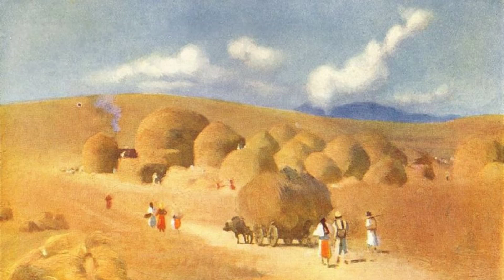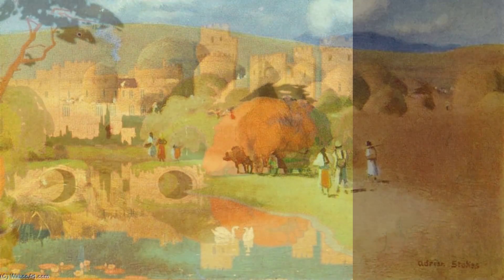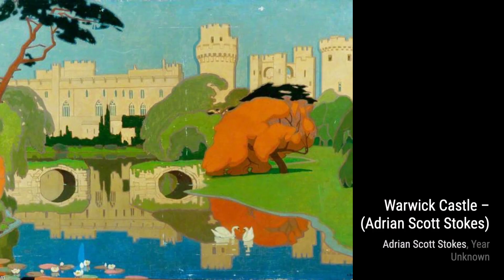Moving on to A Romanian Homestead at Des. Stokes skillfully portrays the rustic charm of a traditional Romanian homestead. The attention to detail in the architecture and the surrounding nature makes us feel like we're stepping into a different time and place.